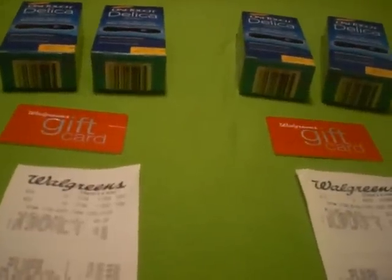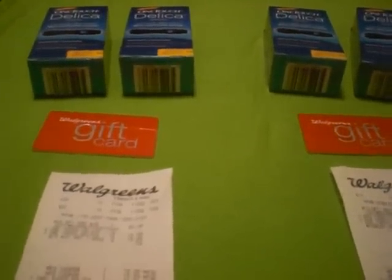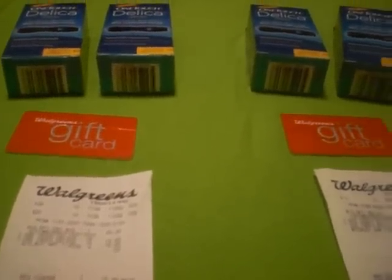I was able to get my hands on four of the $19.99 OneTouchDelica coupons.